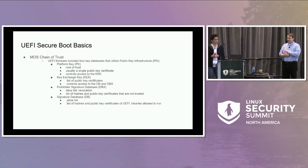In MOZ, our chain of trust uses the four key databases in UEFI firmware. Our root of trust is the Platform Key (PK), usually a single public key certificate. It signs and verifies the Key Exchange Key (KEK), which is usually a list of public key certificates, and it signs and verifies the DB and the DBX. The DBX is a denylist — hashes and public key certificates of software that is not trusted. The DB is an allowlist of hashes and public key certificates of binaries allowed to run.